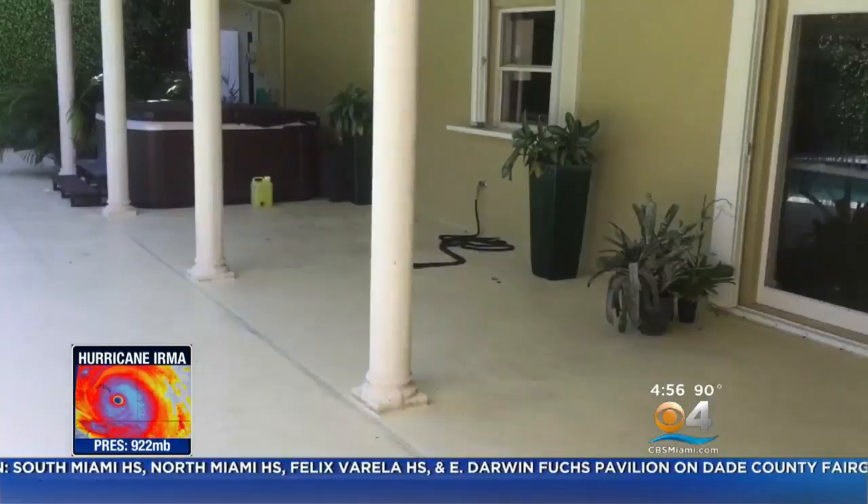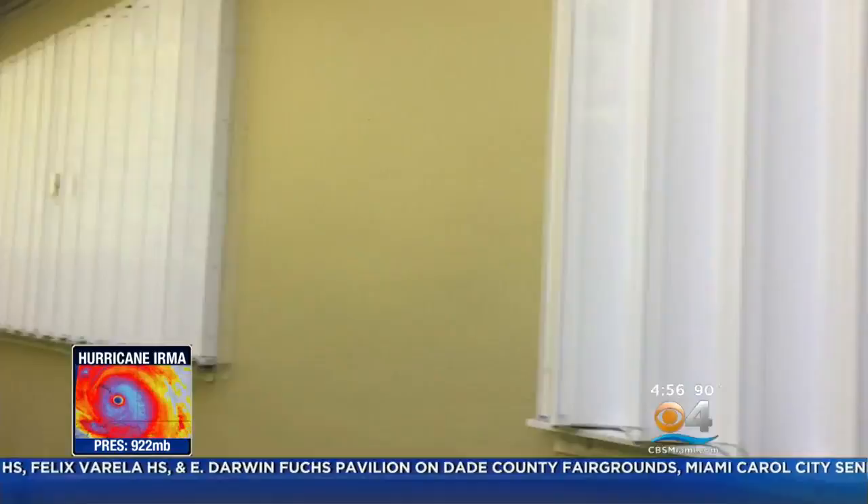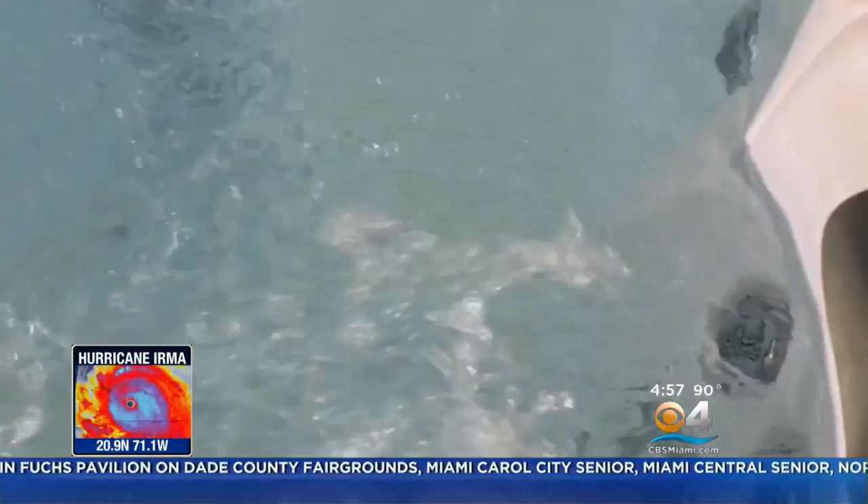The pool area is now clear of potentially dangerous flying objects, and the house is shuttered up, ready to protect us from Irma. Now I can take a moment for a little daydreaming of what I'll be doing once Irma is long gone.